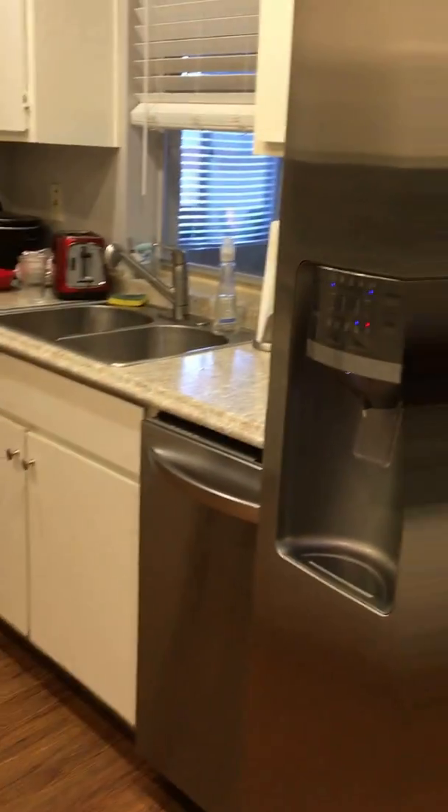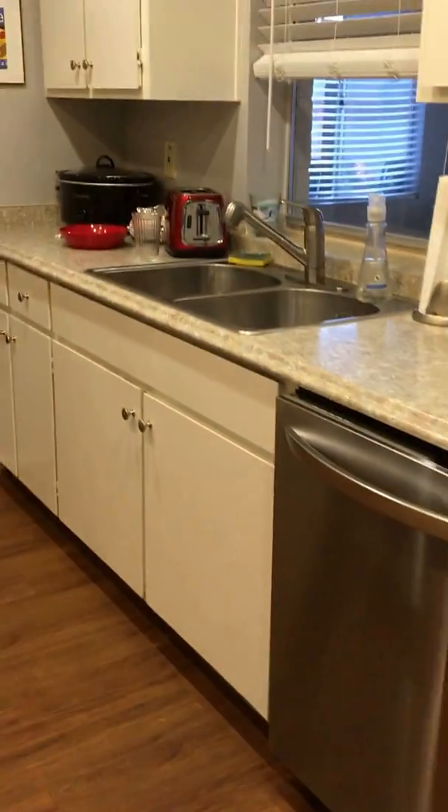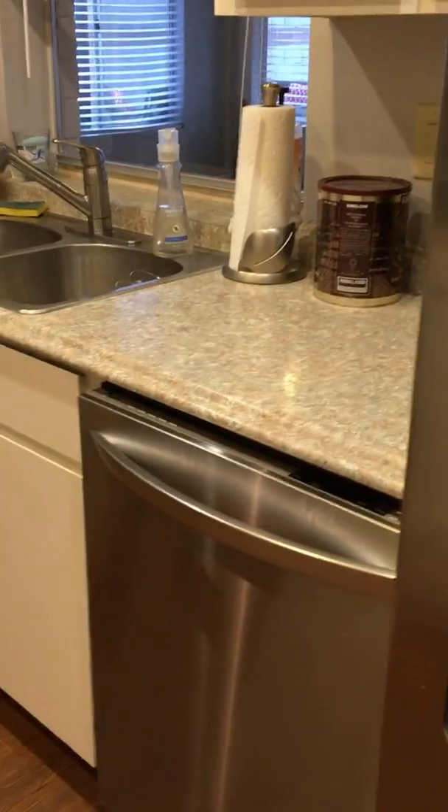I love the videos — I'm obsessed with them on YouTube — where vegans show us their fridges and pantries, because it gives you some really great ideas. So I thought I would share my fridge and pantry with you. Here we go.